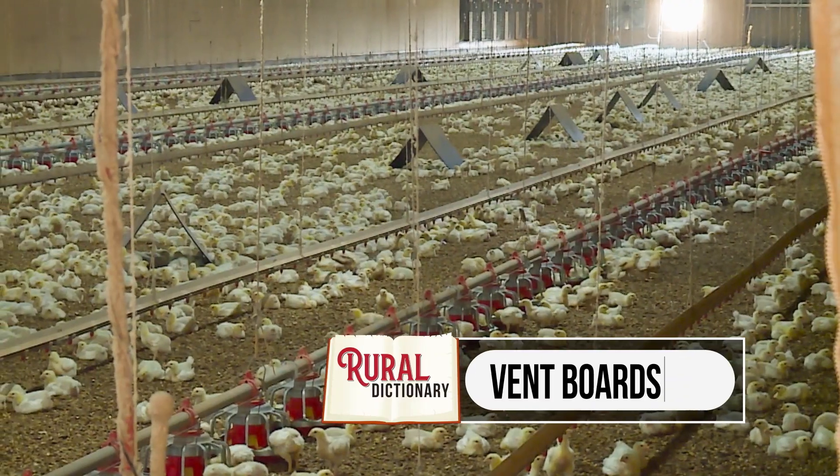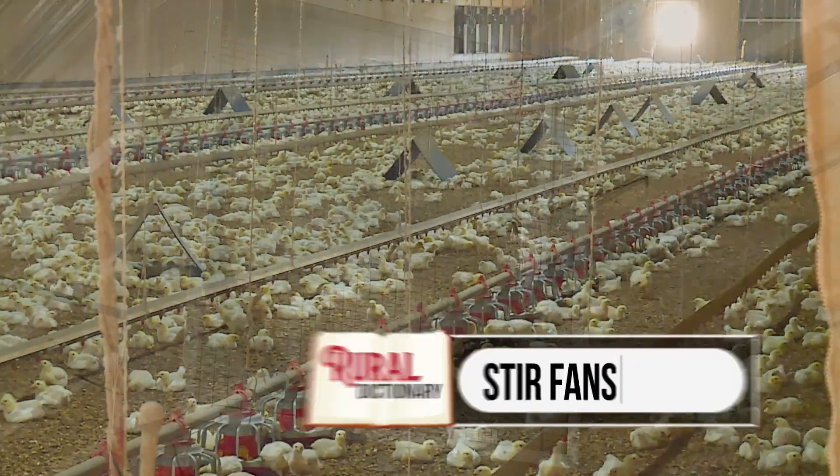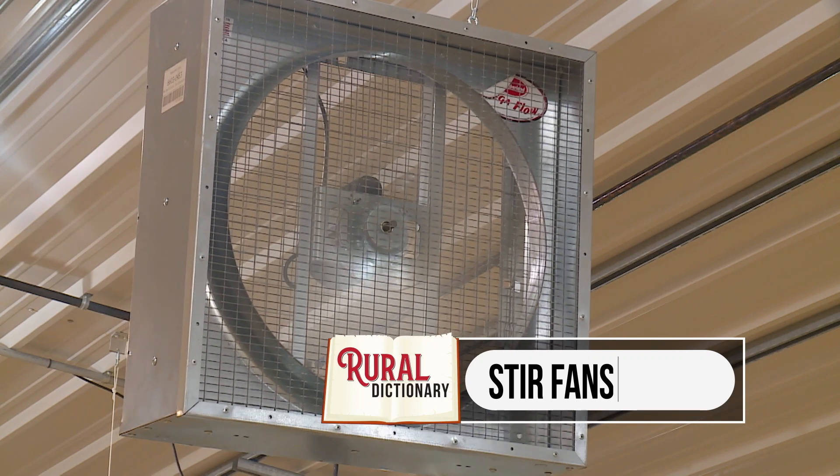Poultry houses are equipped with vent boards along the walls and stir fans along the ceiling to ensure good ventilation while keeping chickens warm and cozy.